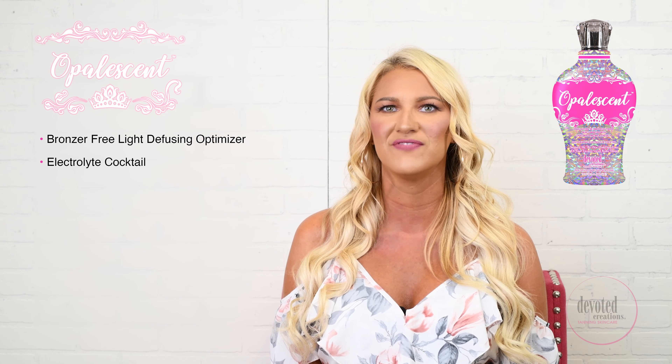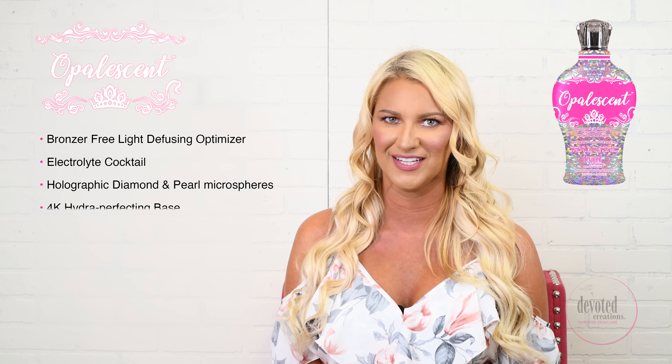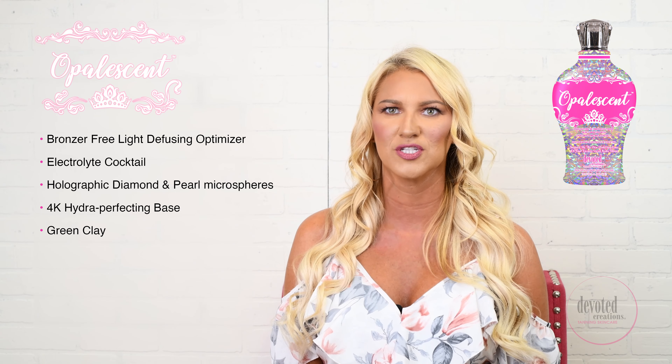Our revolutionary 4K blend will soften, focus, and transform fine lines, wrinkles, and pores for a more tightened and smooth appearance. The reflective radiance of our light diffusing micro pearls will work